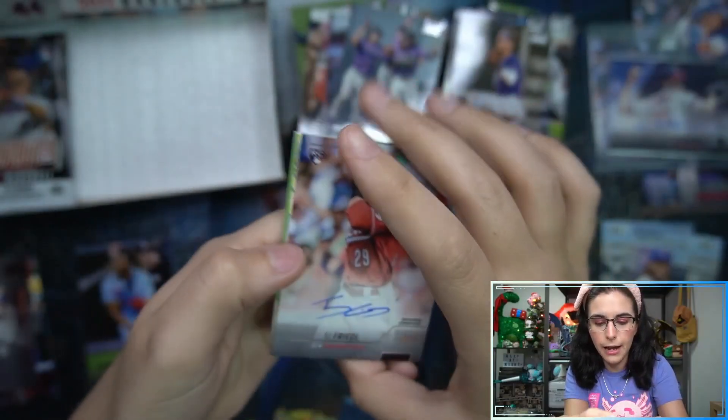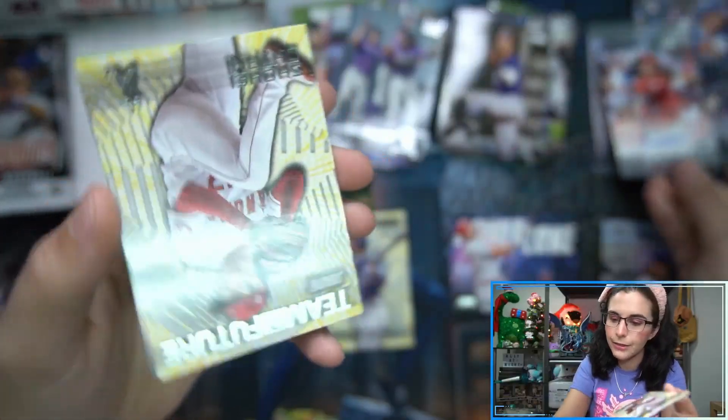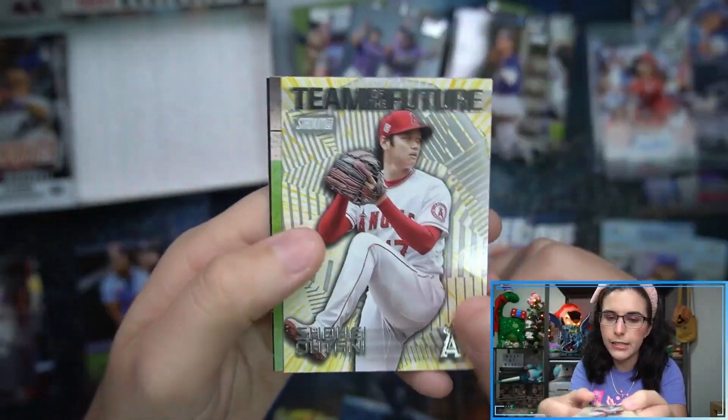We do have another autograph - TJ Friedel here, rookie auto for the Reds. So another three-auto box, very cool. Otani Team of the Future as well.